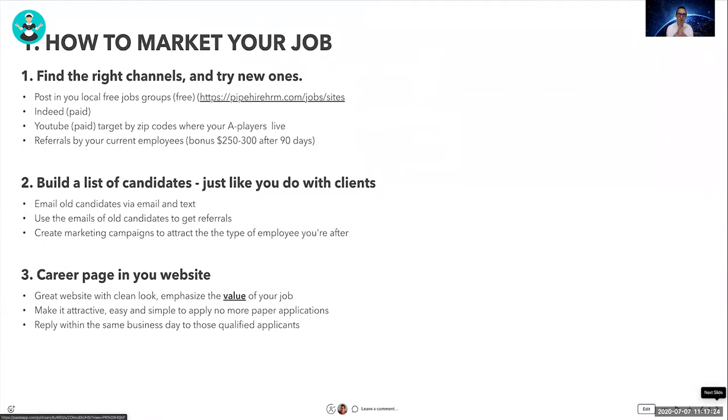How to market your job: the first thing is finding the right candidates through the right channels. One of my favorites are the free job groups that exist on Facebook — in every city in the U.S. there's a group for free job posts. Create your ad in Facebook Jobs and share it in those groups. There is also Indeed, which is very common and works well, but for free, Facebook Jobs is definitely my favorite.